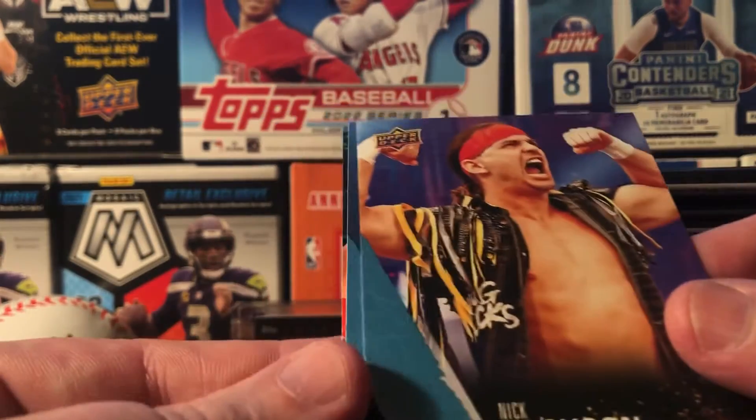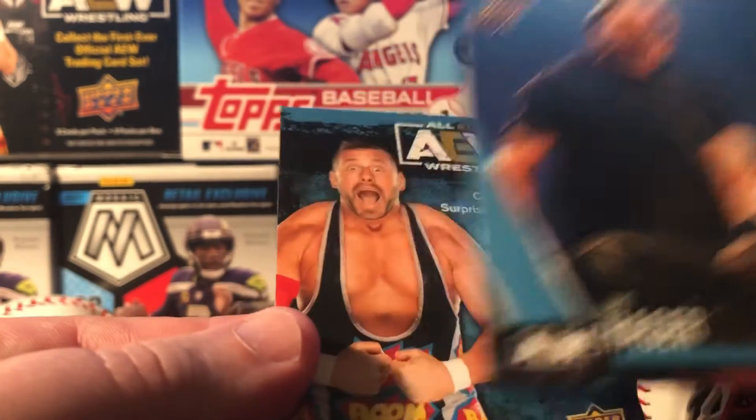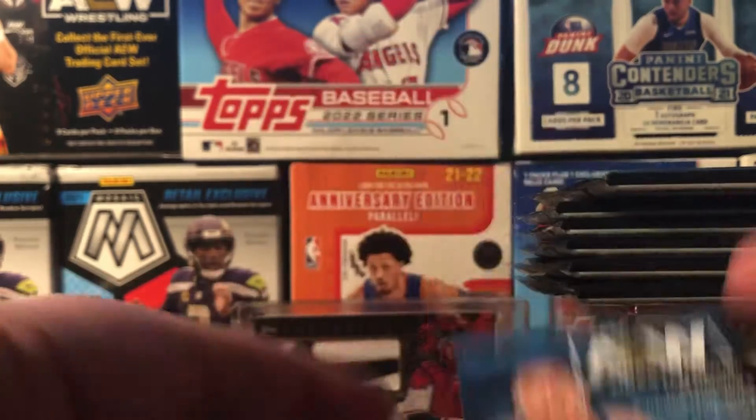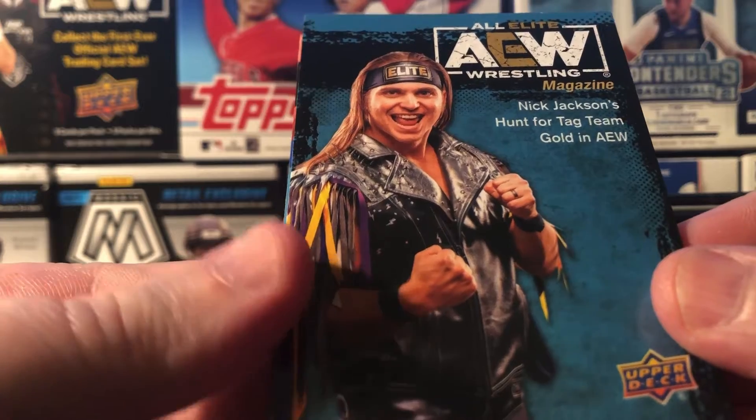Not seeing any numbers on some of this stuff. Nick Jackson was with WWE for a long time. And another one of those magazine ones. Can't tell you much about what I'm looking for here other than an autograph and something numbered — that's pretty much it.